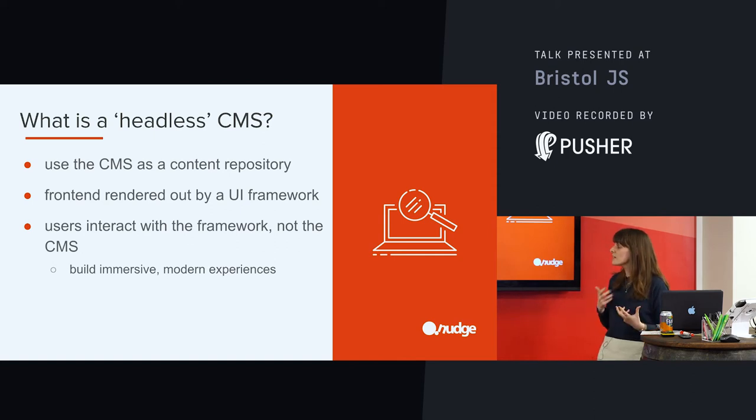What this means for us as developers is that we are able to build immersive experiences — modern front end experiences that users are wanting, that users are accustomed to. And it also means if we are working with a CMS, we're not forcing that CMS to do something that it's not designed to do. We're choosing the best tooling for the job.